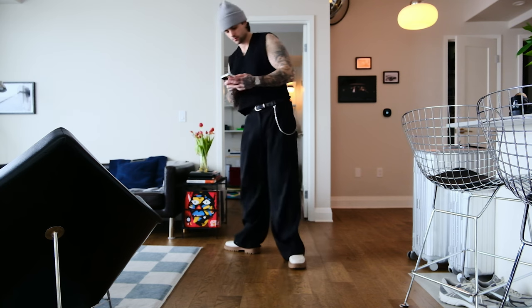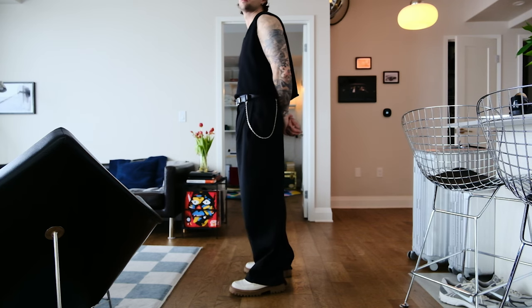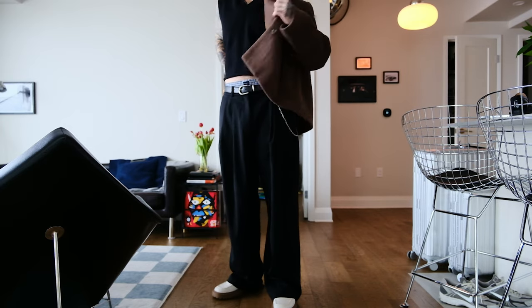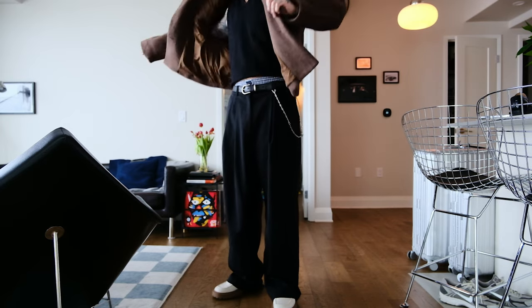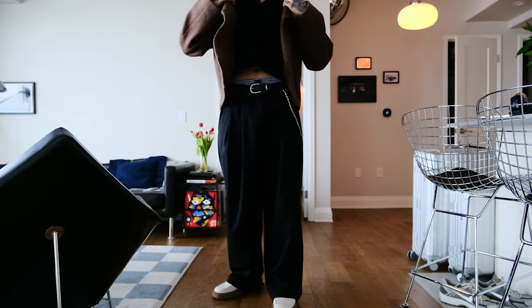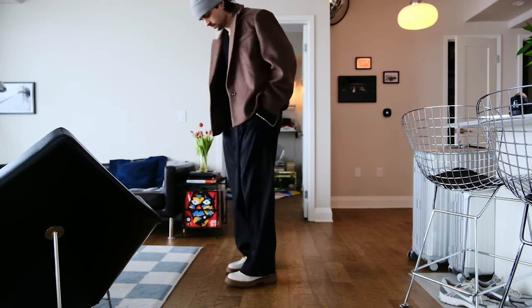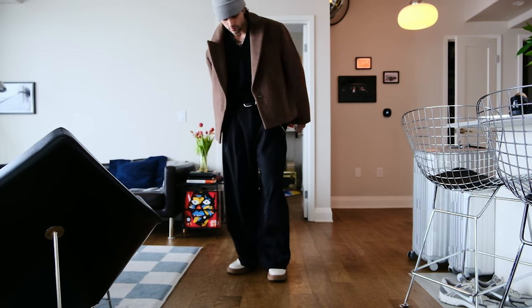For outfit number six, we're going to utilize the Koss wide-leg trousers again. I'm going to bank on it being a little warmer that day. Pairing these with my cream-colored loafers and this cropped sweater vest from Simon's — I cut it myself. If it's too cold, I'll just add a layer with this brown women's blazer from Oak and Fort. I love the way this looks on me. It's an interesting silhouette — a little weird, but I like to be a little weird sometimes. That's outfit number six.